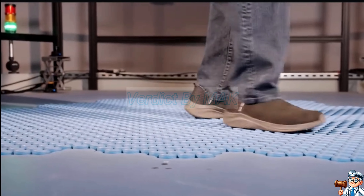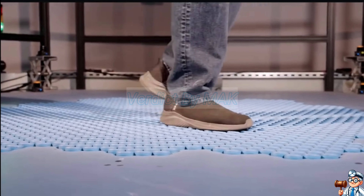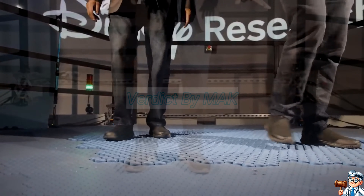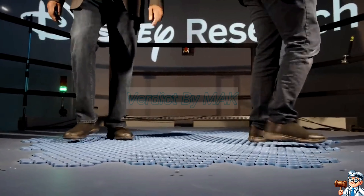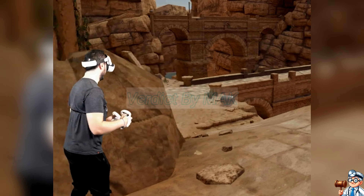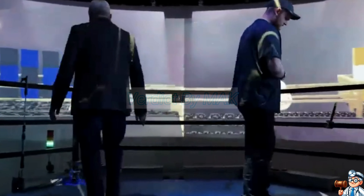Your feet move, yet you remain still. That's precisely how Disney's revolutionary virtual reality technology works. Known as the holo-tile, the main feature of the floor is rotating tiles that adjust to the user's movements, providing realistic movement in virtual reality.